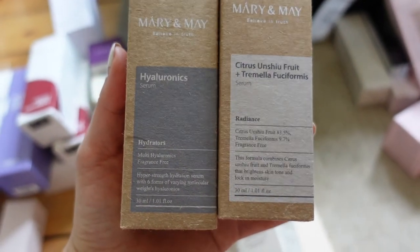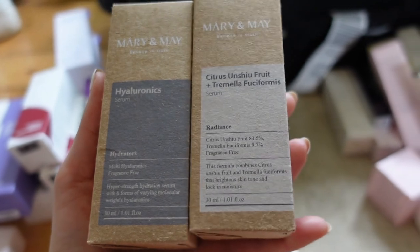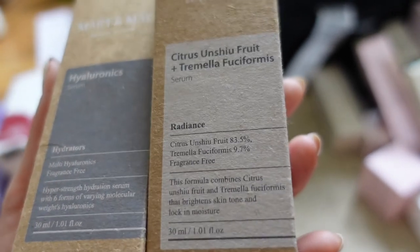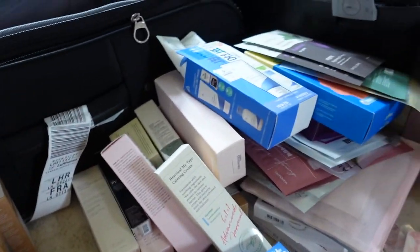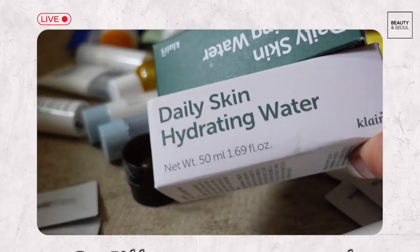And then two more serums from Mary and May — one's hyaluronic acid and then one contains these two fruits that I'm not even going to try and pronounce. This one is for brightening and then this one is for hydration. I'll leave creams and sheet masks for a bit because that's going to take a while.